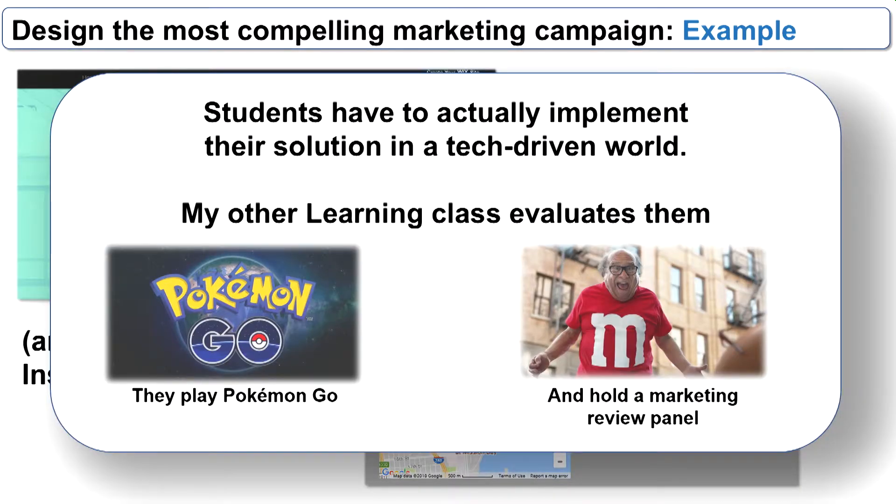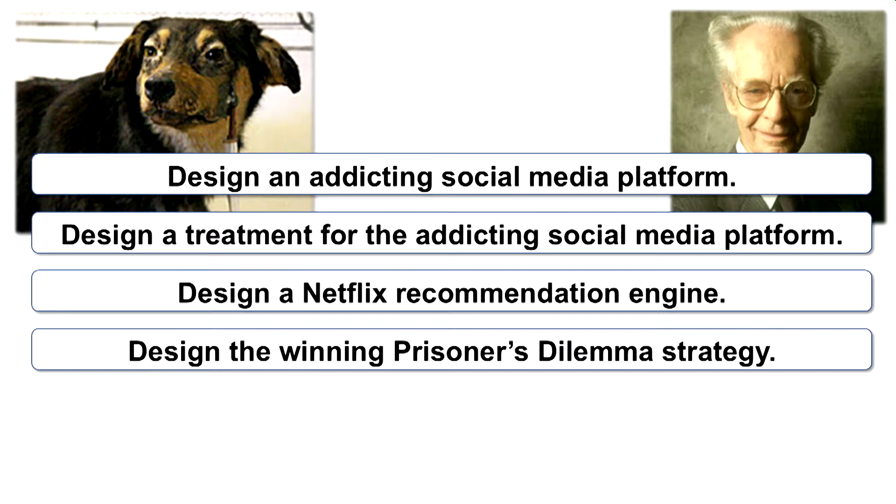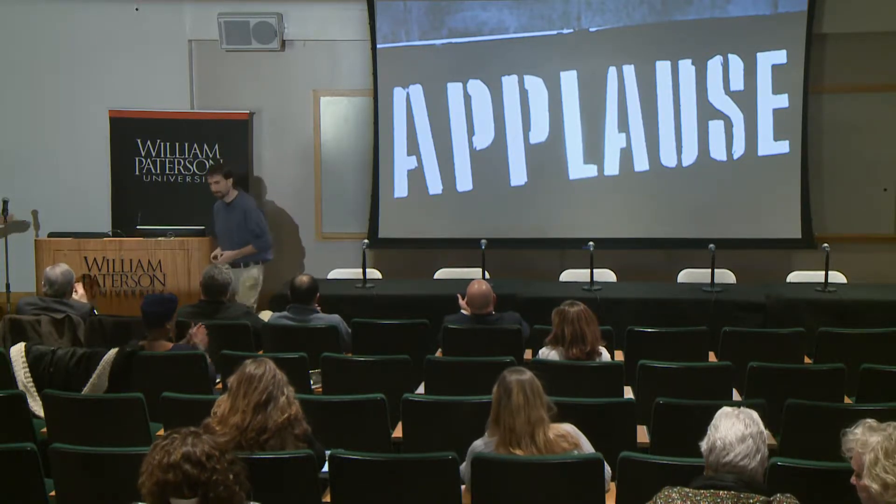My other class evaluates the product — they hold a marketing review panel to decide which campaign to fund. They also play Pokémon Go using competing strategies to see who wins. We communicate using Slack, where both my classes share one long chat stream. When someone asked about the format of Pokémon Go, it caused a flurry of responses everyone could join. I don't teach them how to design a social media or marketing platform — I teach principles of learning. It's their job to figure out how it applies and then apply it. Thank you.